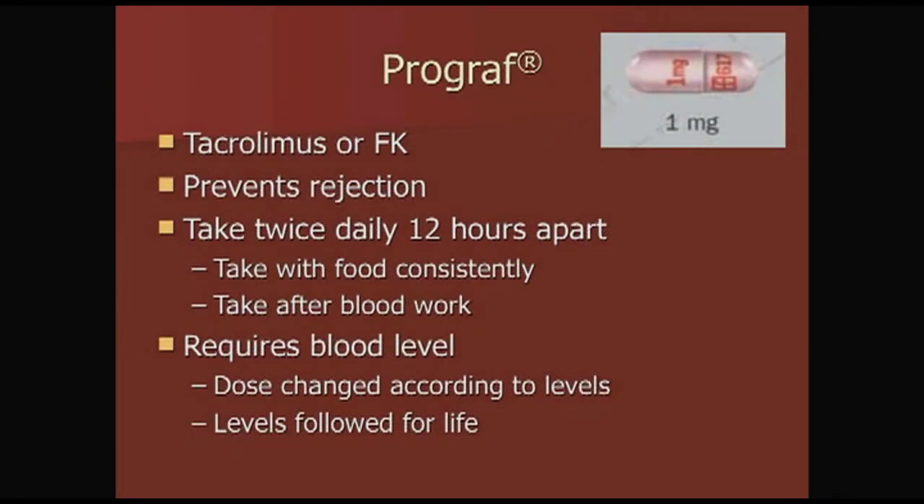One of the medications you'll take is Prograf, otherwise called tacrolimus, and it's used to prevent rejection. You take it twice a day, 12 hours apart. Take it with food consistently, and on mornings when you're having blood work, take it after your blood work. This medication requires blood levels, so doses will be changed according to levels, and your levels are followed for life.